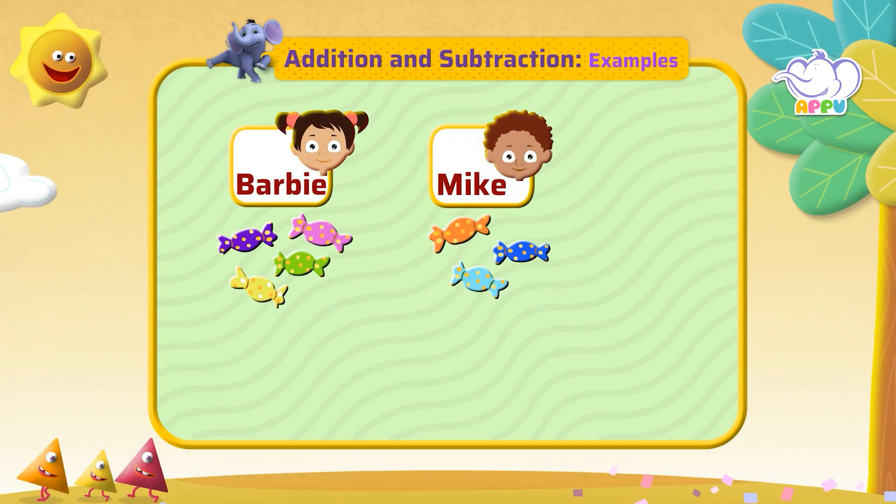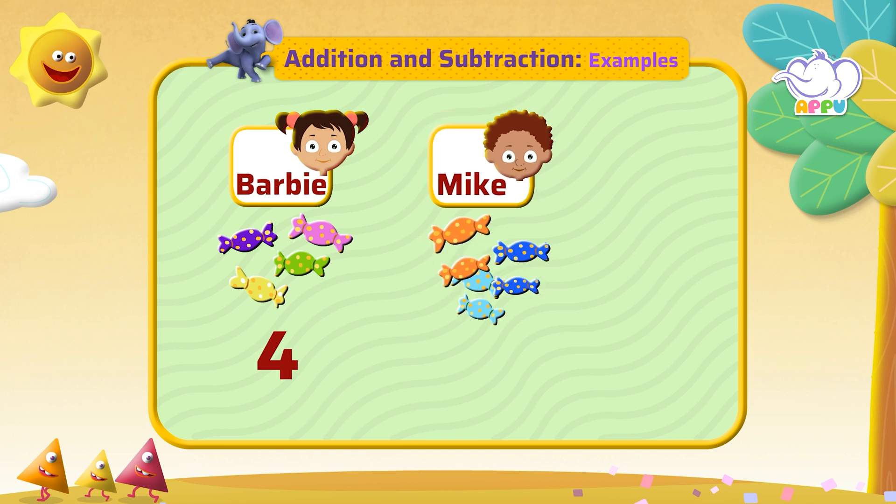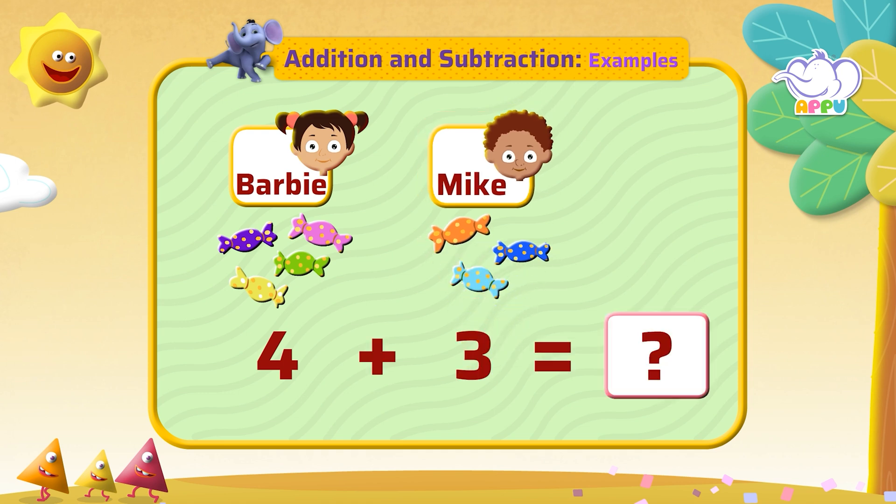Barbie has four candies. Mike has three. How many candies do they have all together? Four and three make seven. They have seven candies all together.